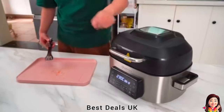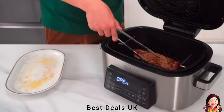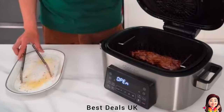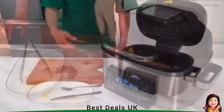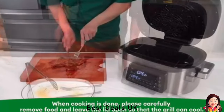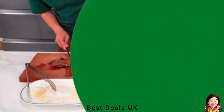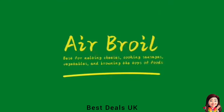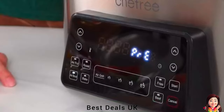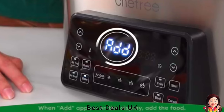Cook multiple dishes simultaneously with two baskets that work independently. Whether it's a variety of appetizers or a full meal, this air fryer can handle it all. Simplify your cooking with a user-friendly touch interface and digital temperature controls. Enjoy easy operation for perfect results every time — the non-stick coated drawers ensure a breeze to clean and are dishwasher-safe for added convenience.